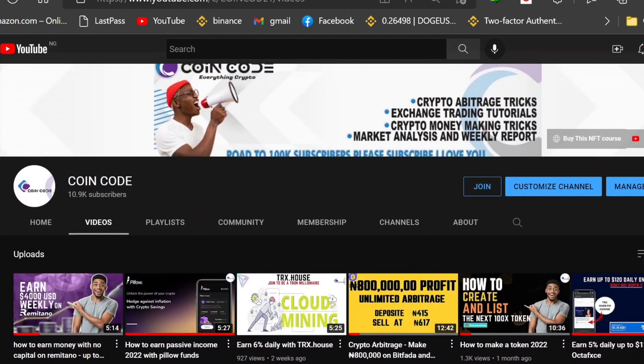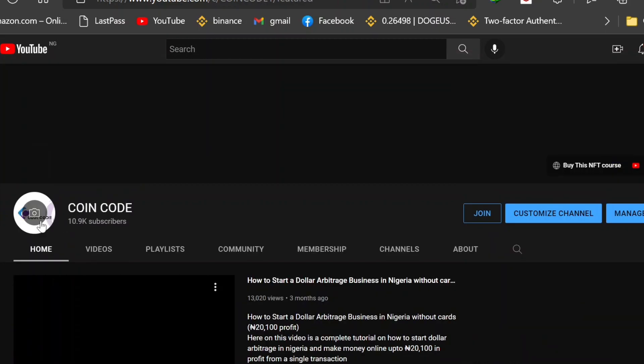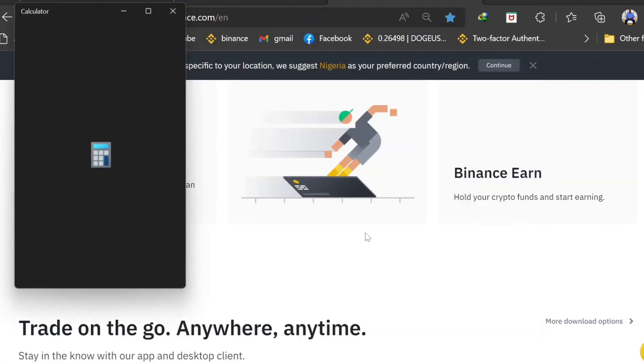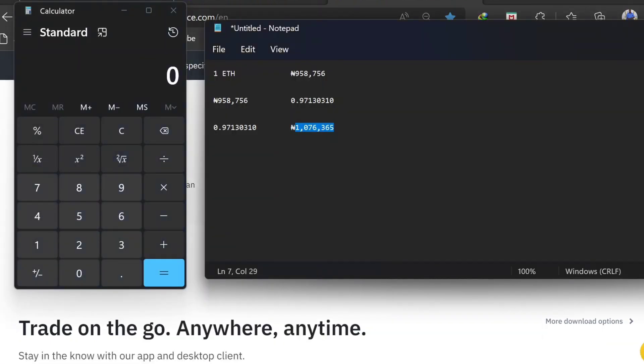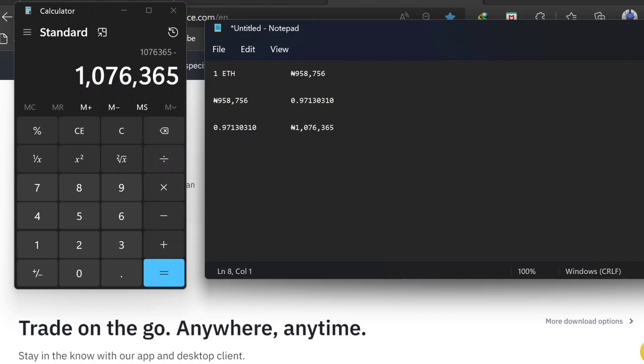I'll also show you the secret for transferring the Ethereum from Remitano to Binance without paying any gas fee. First, let me show you the profit calculation. I open my calculator and notepad, copy 1,076,365 Naira (the sell value), paste it in the calculator, click minus, then copy 958,766 Naira (the buy price from Remitano), paste it, and click equals. You can see the profit: 117,609 Naira on a single arbitrage transaction.